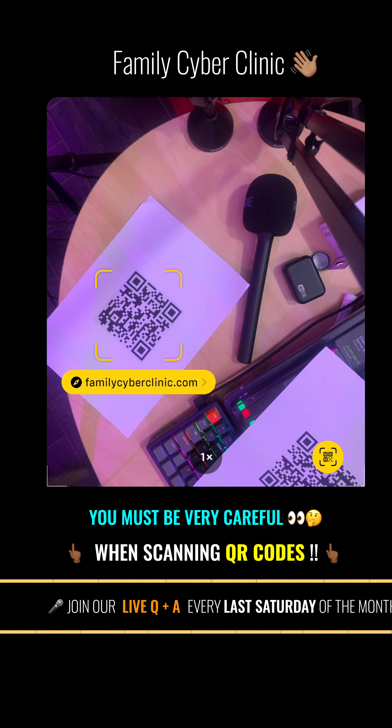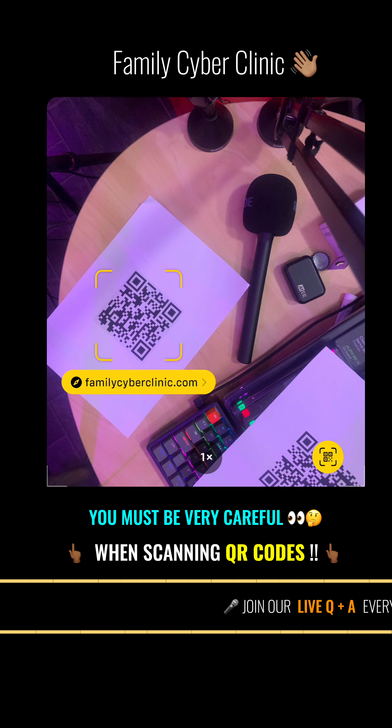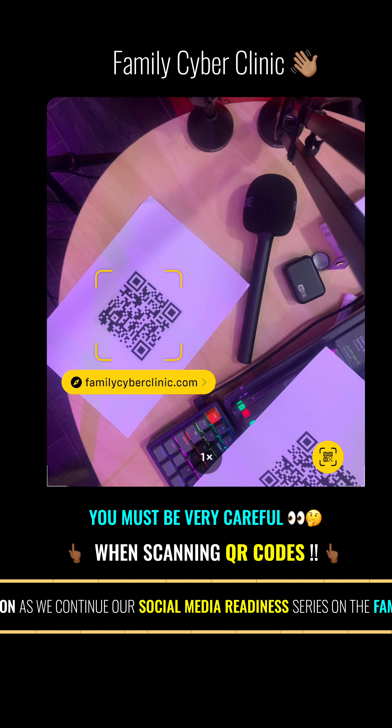There's another QR code under there and that link will take you to the Family Cyber Clinic. You must verify where you are clicking — where those QR codes are taking you. Family Cyber Clinic is the channel's official website, so you feel confident to click that button knowing you're going to a secure area.